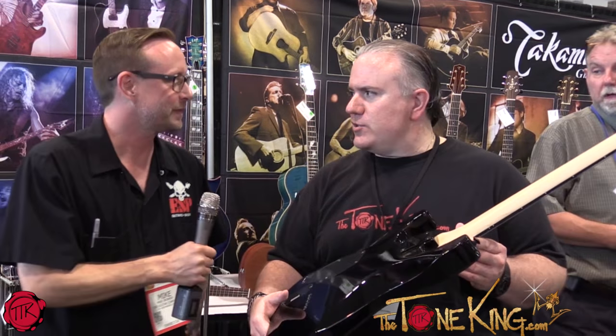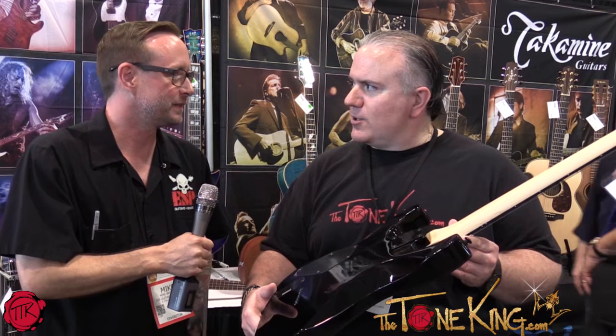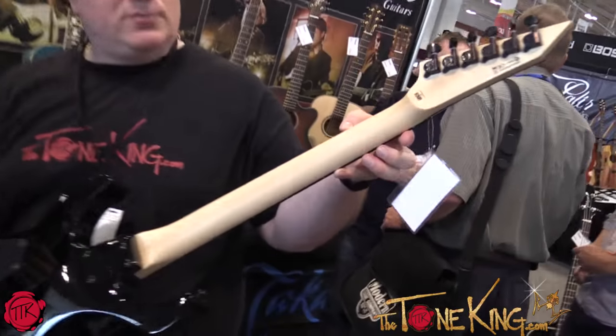Three-piece neck, quarter-sawn. It's done right. Sometimes you get the limited editions and maybe they cut a corner here and there — not here. We don't like to cut corners at ESP. We've got the bolt, three-piece, quarter-sawn. It's done nice.